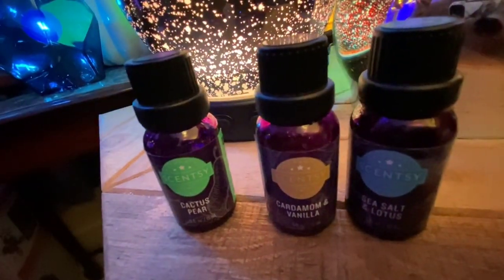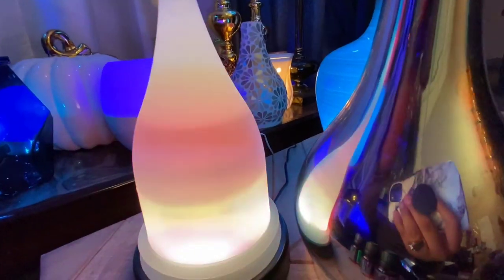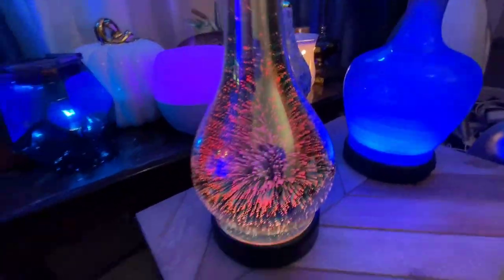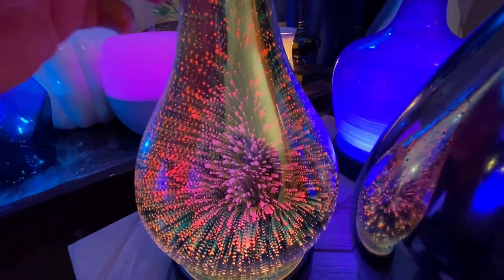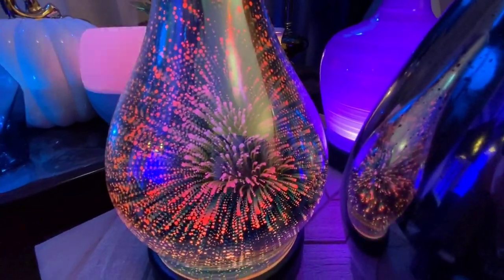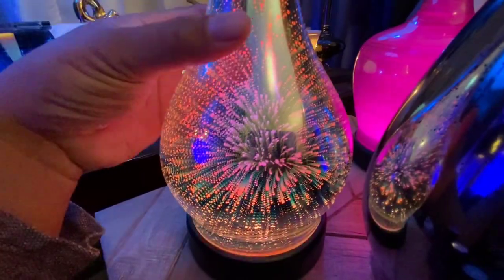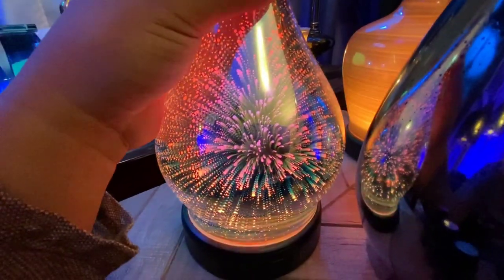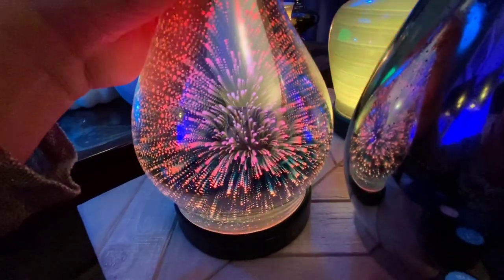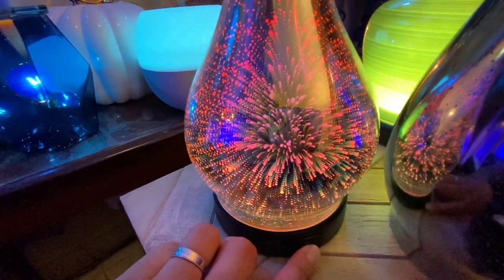I'm going to remove this so we can look under the hood, so to say, and replace it with the Stargaze shade. The water well of each of these premium diffusers is 120 milliliters. When you fill it up all the way to the max level, it gives you enough for eight hours of fragrance. Also cool about these diffusers are the light settings.